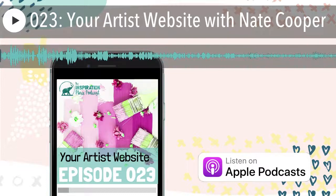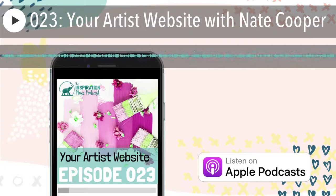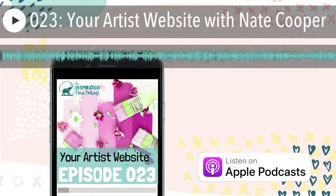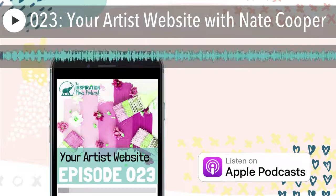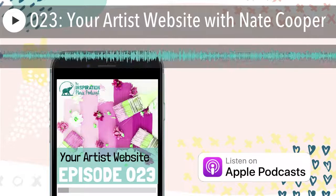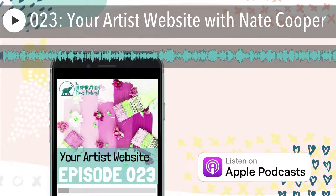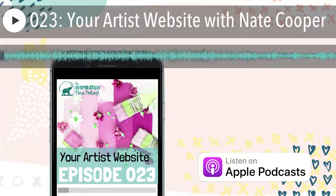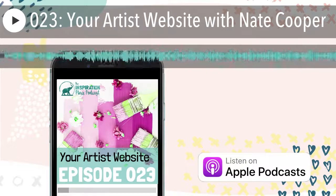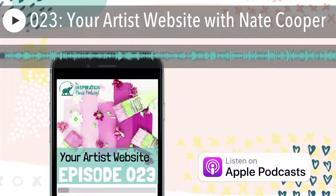Hey, this is Nate Cooper from Member Plus. You're listening to the Inspiration Place podcast with Miriam Shulman. It's the Inspiration Place podcast with artist Miriam Shulman. Welcome to the Inspiration Place podcast, an art world inside a podcast for artists by an artist, where each week we go behind the scenes to uncover the perspiration and inspiration behind the art. And now, your host, Miriam Shulman.